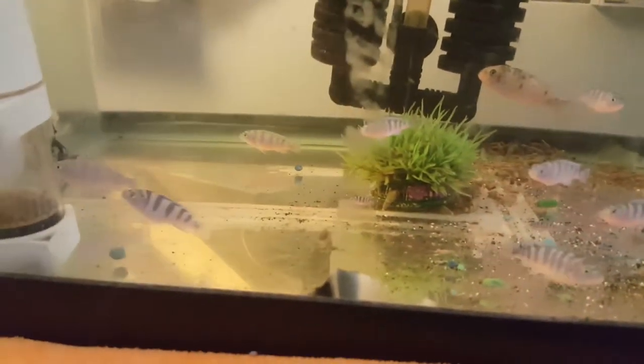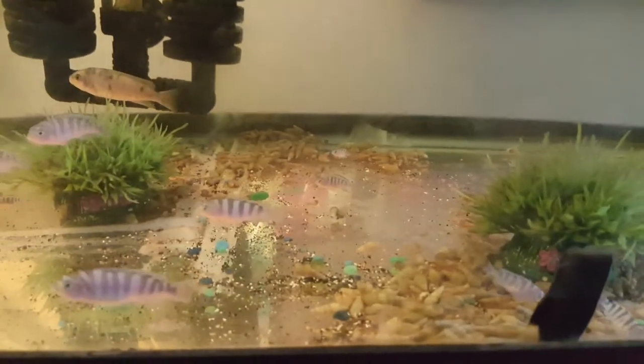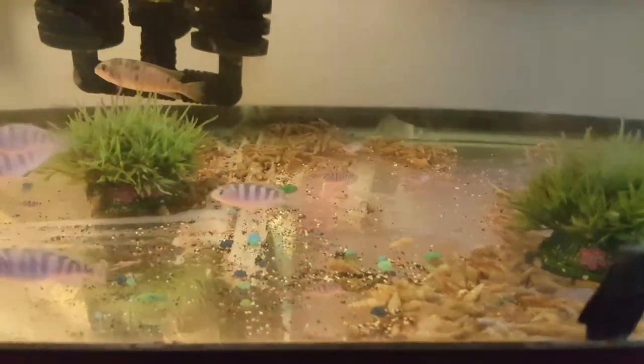And on the floor of the tank, it's all Malaysian trumpet snails.